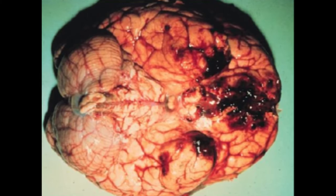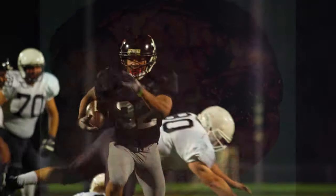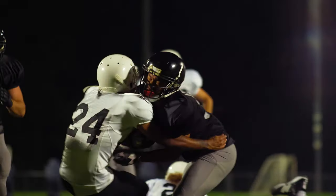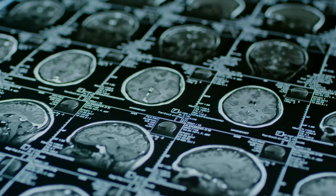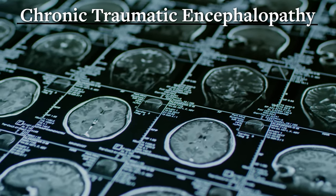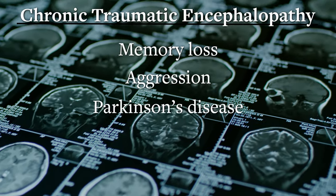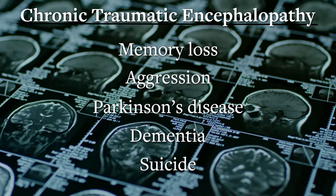That bouncing kicks off a cascade of reactions that actually kill brain cells. Enough of it can add up to debilitating illness like chronic traumatic encephalopathy — CTE — causing conditions like memory loss, aggression, Parkinson's disease, dementia, and even suicide.